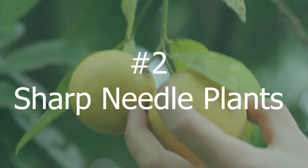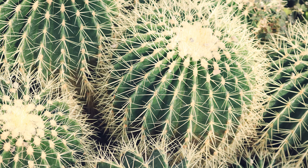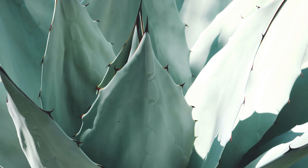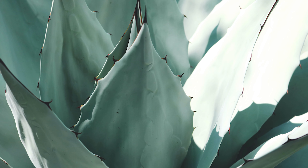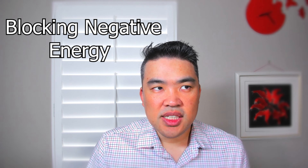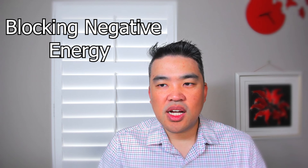Number two, we have the sharp needle plant. Not necessarily sharp like a cactus, but any plant with a leaf shape like a needle or sharp-looking triangular shape. A good one would be aloe vera — even though it won't cut you when you touch it, it still looks like a needle. We use this type of plant for blocking negative energy. Any kind of construction or object outside your house that looks unpleasant, for whatever reason, might cause you negative effects.